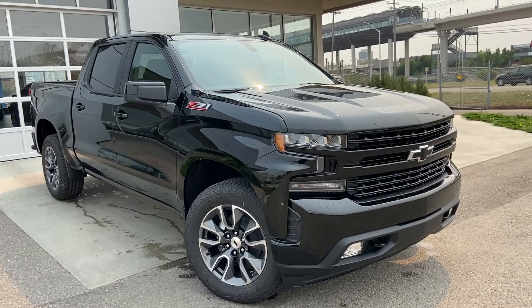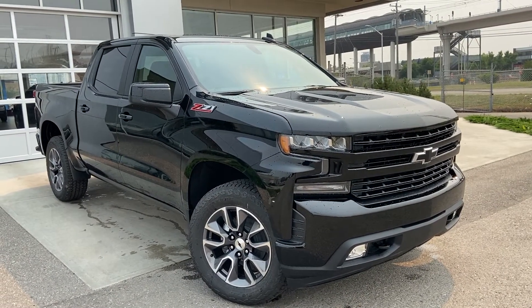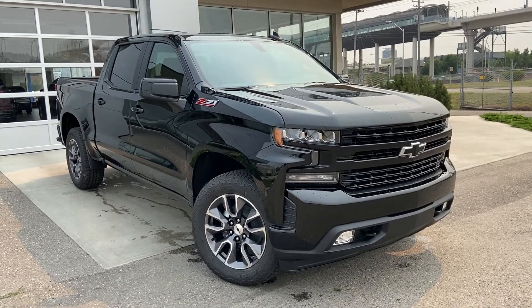Thank you for taking the time to watch this brief walk-around video on the brand-new 2021 Chevrolet Silverado RST. For any questions or inquiries, please contact our sales team. Thank you.